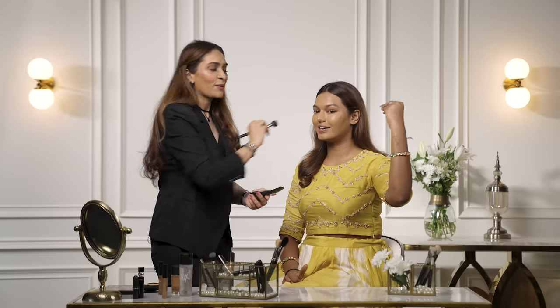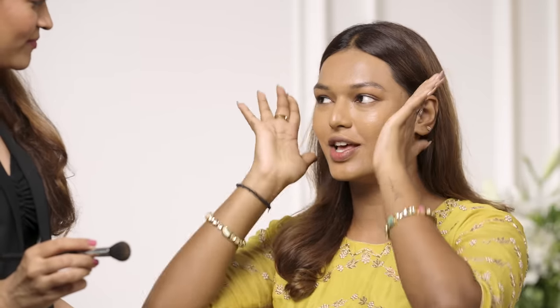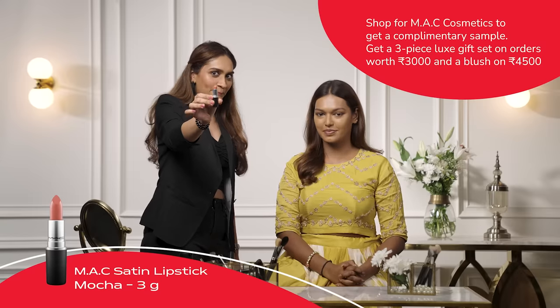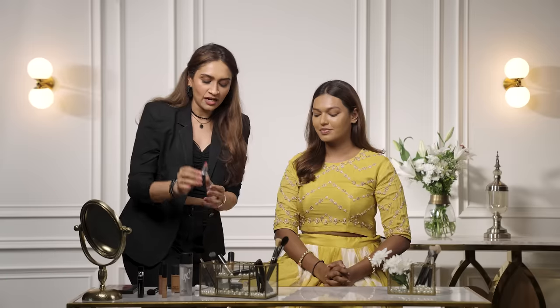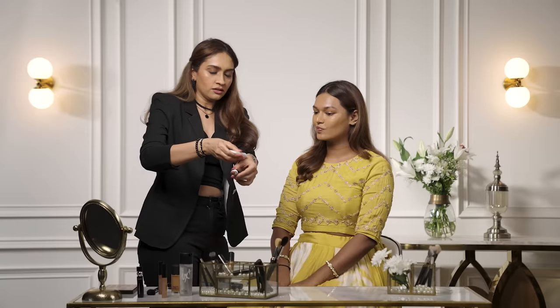I want that Bella Hadid, Gigi Hadid vibe — that blushed cheekbone look. I'm going to show you a very nice trick to get that blushed cheek look. My face is looking skin-like right now, the complexion is very evened out. For more color on the cheeks and higher cheekbones, I have an awesome trick: I'm going to be using the Mocha lipstick to create an amazing creamy blush, along with the Strobe Cream in Pink Light.